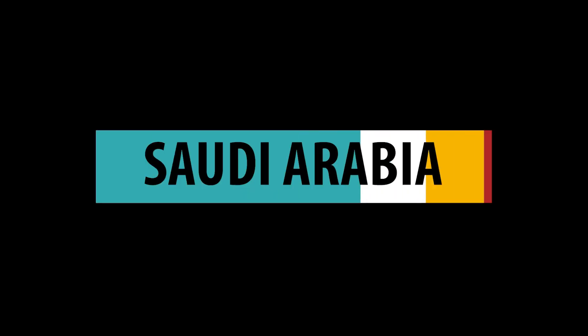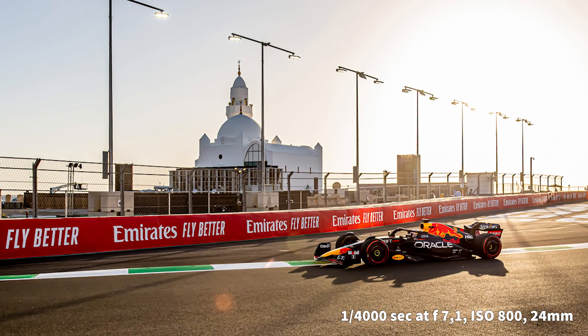Max looked strong in the season opener in Bahrain, but it was Charles Leclerc that got pole position and went on to win the race after Max Verstappen suffered some engine failure and was unable to finish. There were some epic wheel-to-wheel battles between Max and Charles. Charles got the better of Max, cleverly using the DRS to gain an advantage.